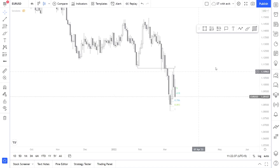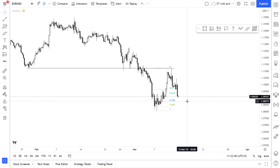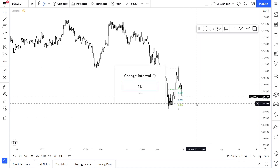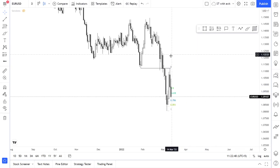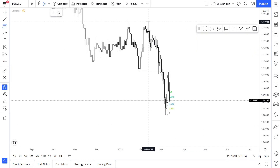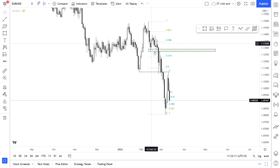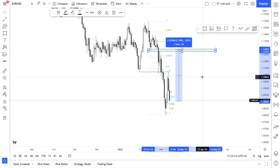The price is way overextended to be honest, but personally I believe there should be some reversal to the upside to make a more decent pullback. The price didn't even go to the premium level for selling off lower. We do have some imbalances over here, so we might see some movement to the upside in the upcoming days and weeks.